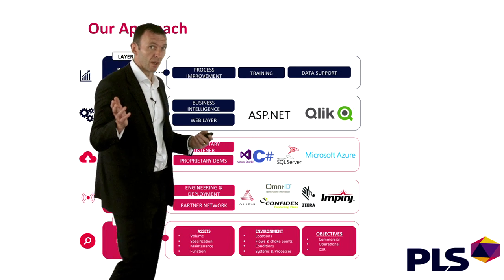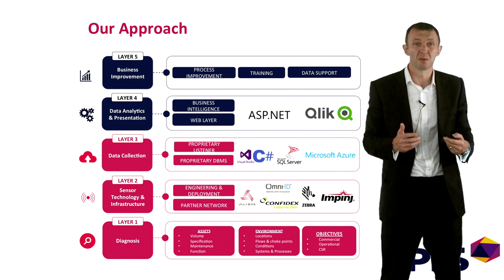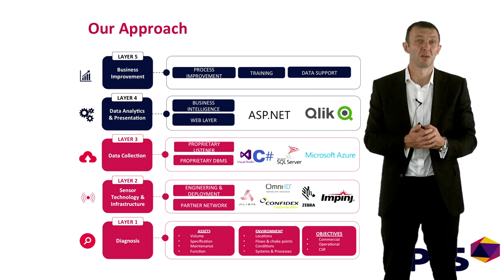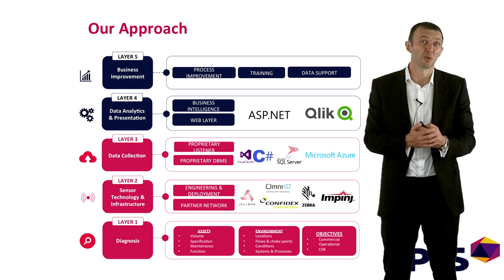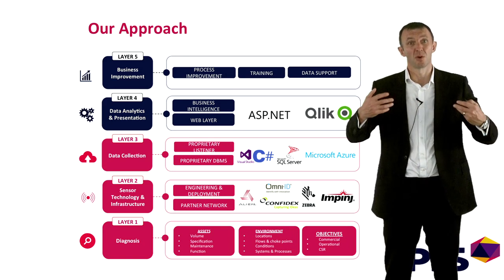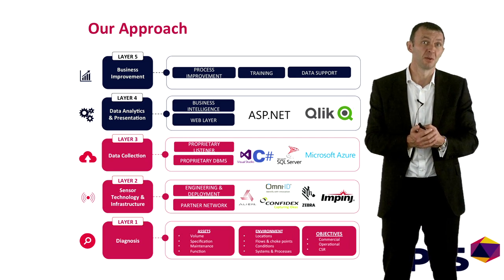So specifically, what is it that we do? It's a combination of supply chain consultancy, expertise in sensor technology — typically RFID and barcode, which is a very quickly evolving space — and the deployment of our bespoke software platform that takes data from the sensor technology and presents it back to the customer in terms of usable insight.